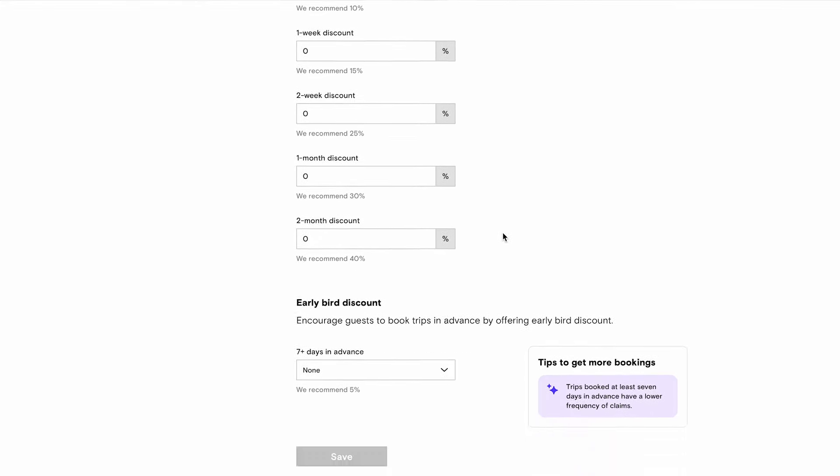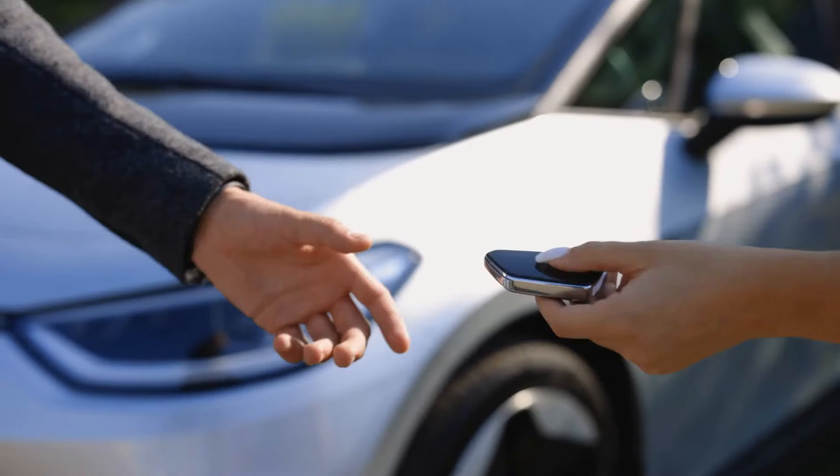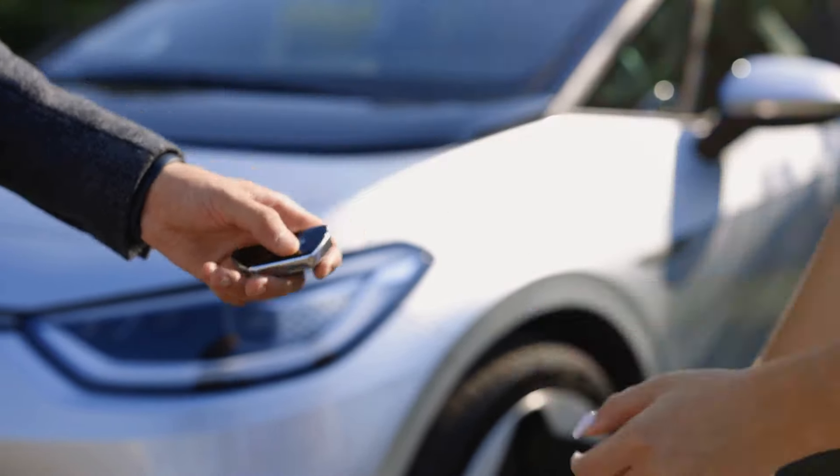My availability is phenomenal because I do remote key exchange where I don't actually meet the guests in person, so I'm able to have availability when most of the competition isn't even open. A huge part of my strategy is availability. I use lock boxes for remote key exchanges. This allows for longer operating hours than most traditional rental car companies, giving me a competitive edge and allowing me to have more passive income — I don't have to meet guests in person and can do the remote handoff from my home or wherever I'm traveling.